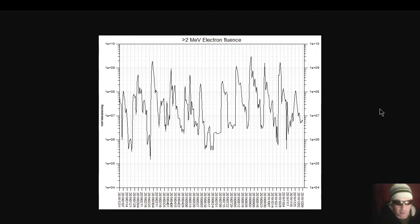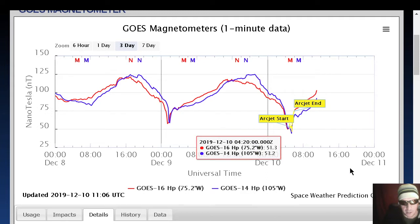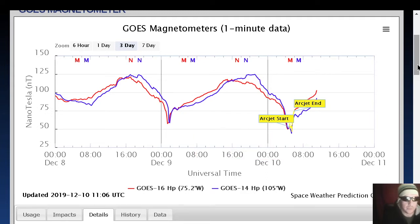Relativistic electrons are still at a moderate level. They're actually citing arc jet start and arc jet end, which is the sort of thing that happens when the satellite plunges through the Van Allen Belt, into and out of it. They're citing arc jet start and arc jet end for the missing data, so this is not your average CCD bakeout — this is more of a real change in the electron flux. An interesting series of things going on there with the electron flux and the magnetometers.